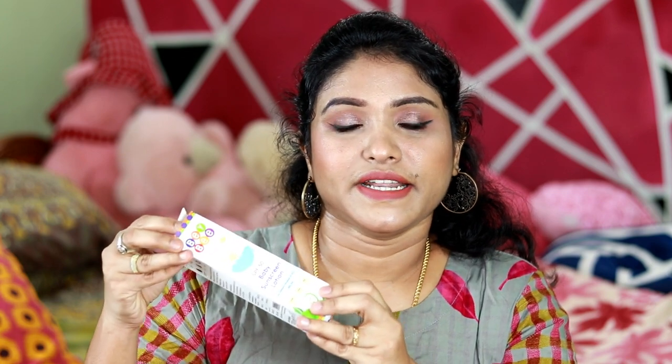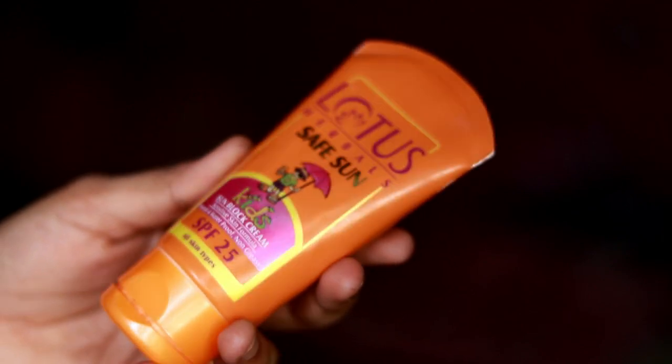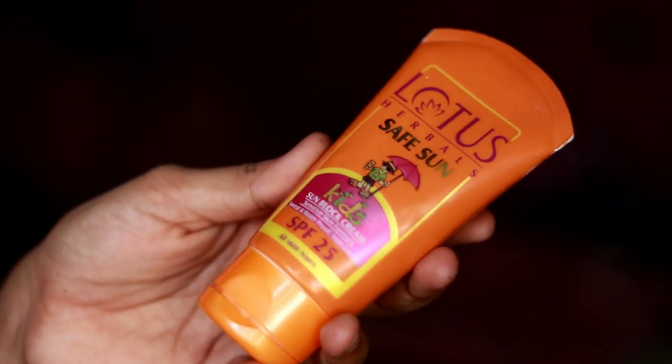This product has no SLS, sulfates, or harsh chemicals. It is non-pump, moderate consistency, and is toxic-free certified and non-allergic certified — safe for sensitive or allergy-prone skin. The second sunscreen is Lotus Kids Safe Sun Block Lotion SPF 25.